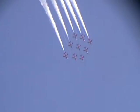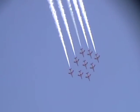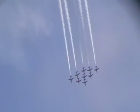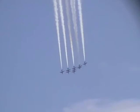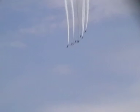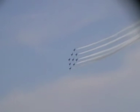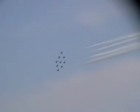Leading the team is Red One, Squadron Leader David Montenegro, and it's his first year as the team's leader. He's a former Hawk flying instructor and Tornado F3 air defence pilot. He joined the Red Arrows for the first time back in 2009 and flew until 2011, serving as the leader of the Synchro pair. He's rejoined the team as the leader this year.